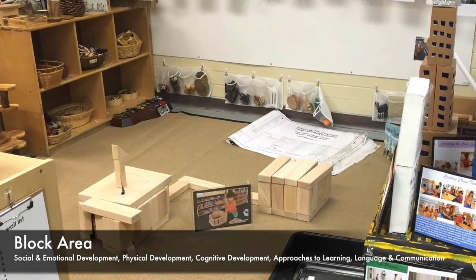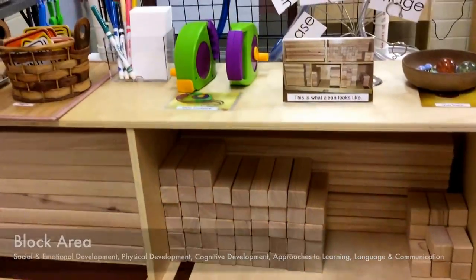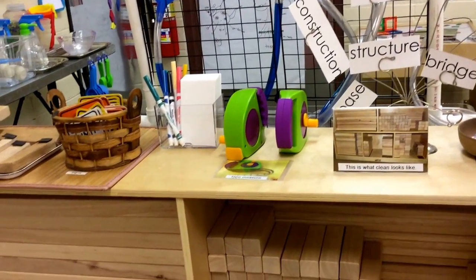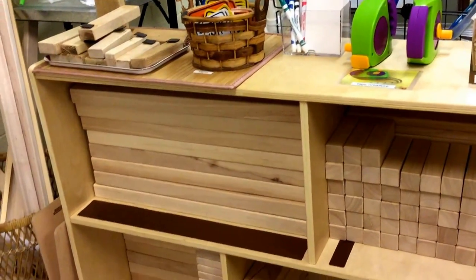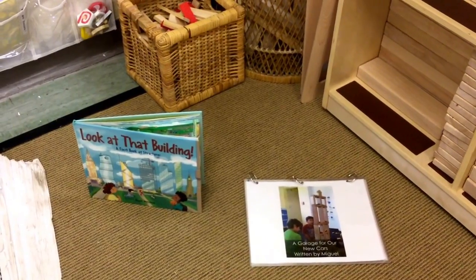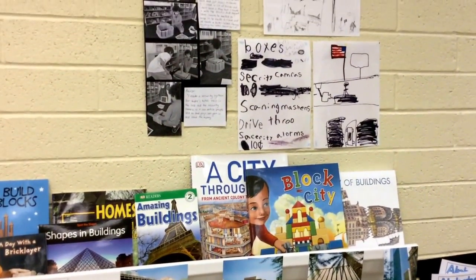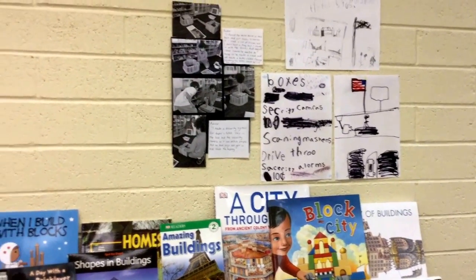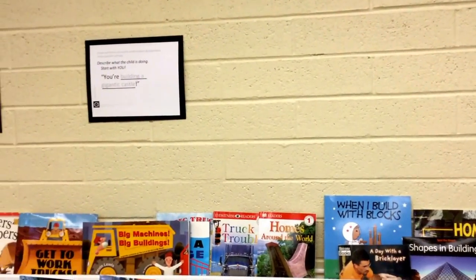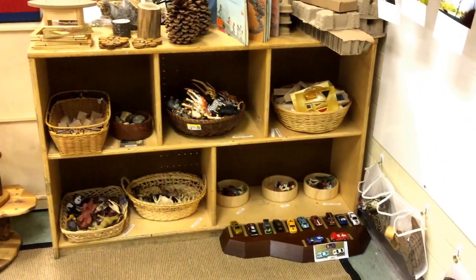The block area is incredibly beneficial to the young learner as important foundational skills are practiced and strengthened here. The process of building and constructing invites opportunities for mathematical and scientific reasoning. Physical science as well as mathematical concepts including comparison, number, symmetry, balance, and measurement are all strengthened as children explore with blocks and block accessories. Children bring their ideas to life when building with blocks, and this is strengthened when children are encouraged to work with their peers — learning to articulate their ideas, problem solve collaboratively, and engage in meaningful conversations about their work.